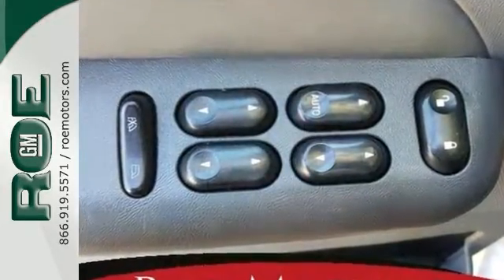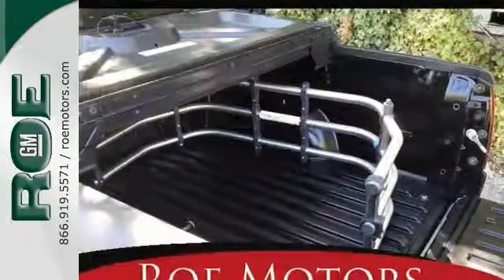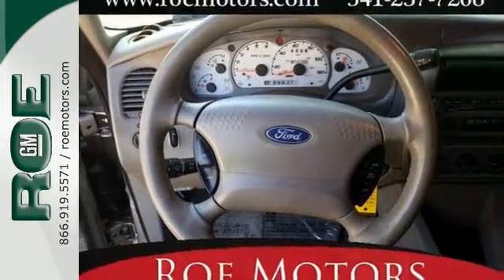With this vehicle, you can fold down the back seats for more interior cargo space. It features a bed liner, a tonneau cover, and a bed extender. You'll get keyless entry, steering wheel controls, and a CD player, and much more.